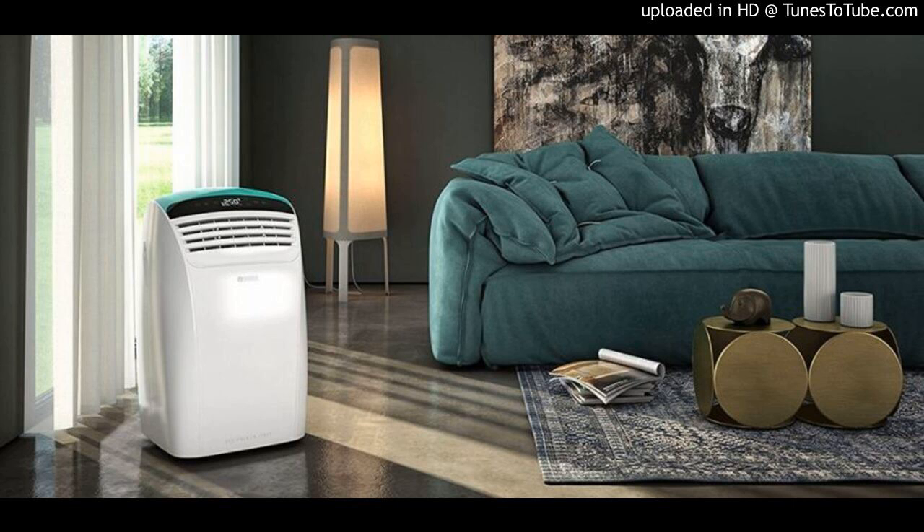Is there Freon in portable air conditioners? A portable air conditioner is one that doesn't require permanent installation, usually standing about 28 to 34 inches tall and with wheels to facilitate portability. These air conditioners can be very useful depending on your needs, and they are lightweight enough to be useful in a number of situations. But they can remain an enigma, especially for those who have never used one before. One of the biggest questions we get is: is there Freon in portable air conditioners? The simplest answer is that all portable air conditioners use a refrigerant that must not leak.